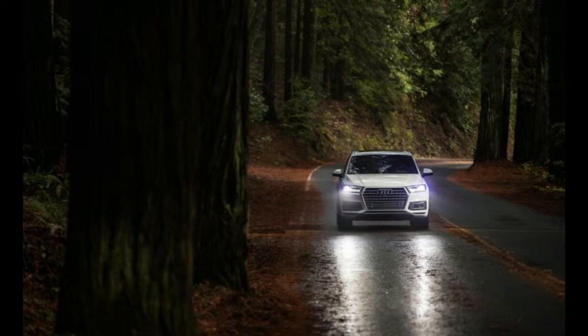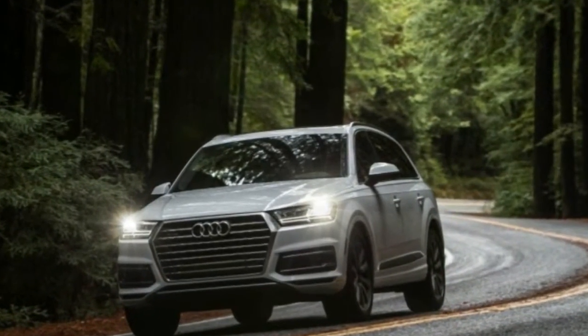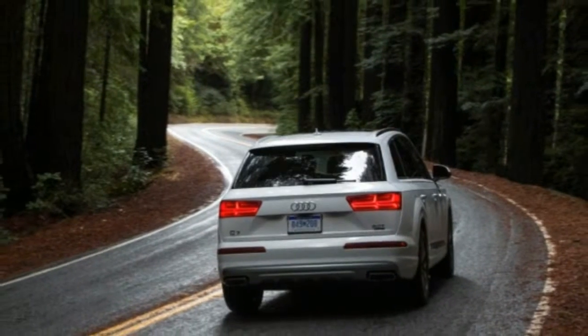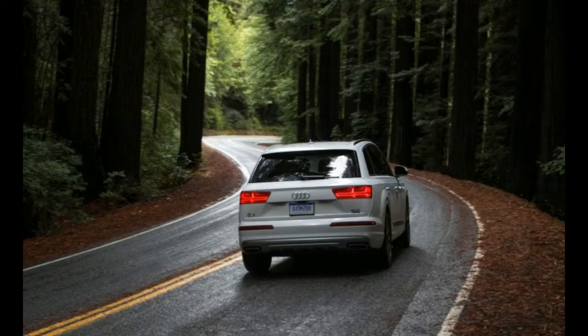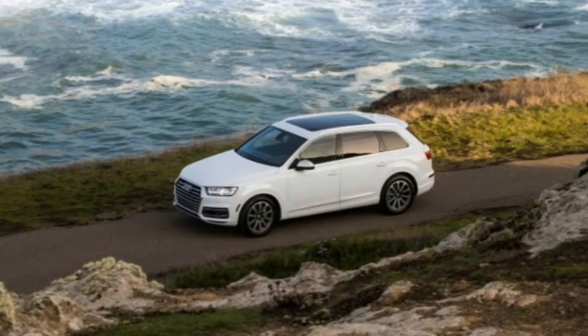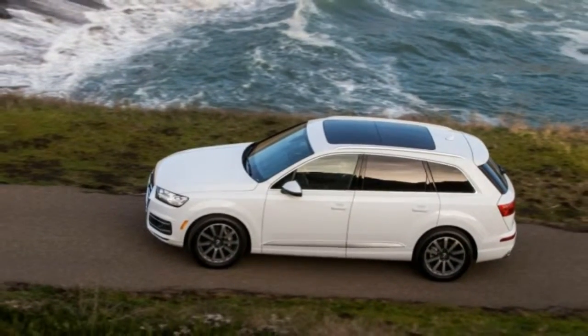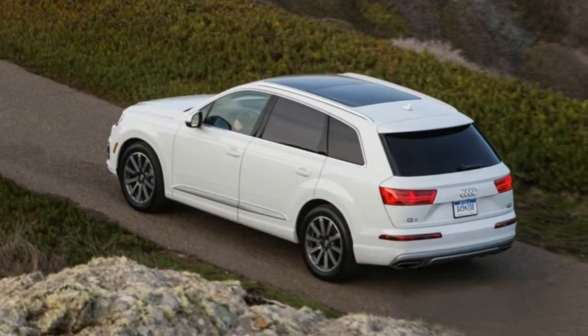Aided by chunky 285-45 Goodyear Eagle Sport all-season tires on 20-inch wheels, the Q7 circled the skid pad with an impressive 0.85 grams of lateral grip and chopped 8 feet from the previous model's stopping performance, now registering a 70-to-0 mph stop of 166 feet.